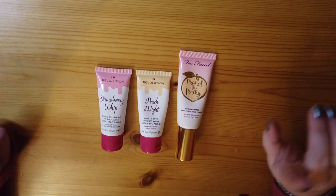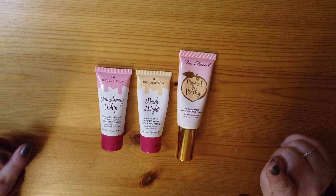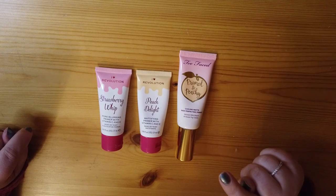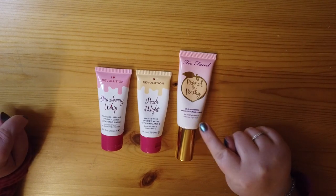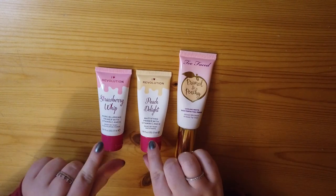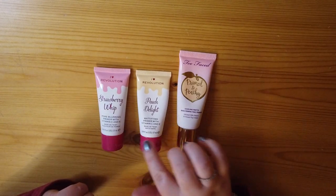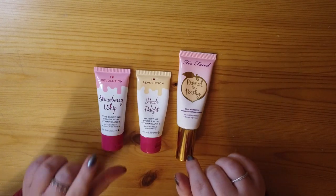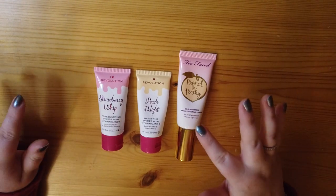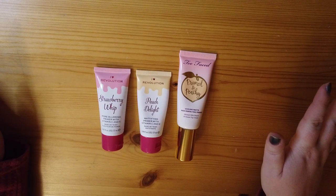We're going to start with face products. I have three face primers currently. First is the Too Faced Primed and Peachy — my favorite primer, however Too Faced is discontinuing it, so I'm waiting for a sale to maybe pick up one more. I also have two from iHeart Revolution: the Peachy Delight and the Strawberry Whip. I thought the Peachy Delight would be a close dupe, but it's actually the Strawberry Whip that's closer to the Too Faced one. They're all geared towards oily skin.